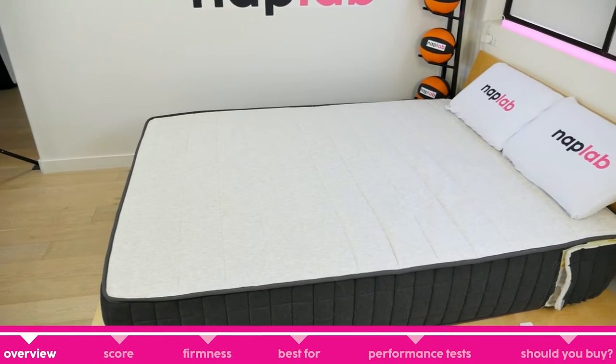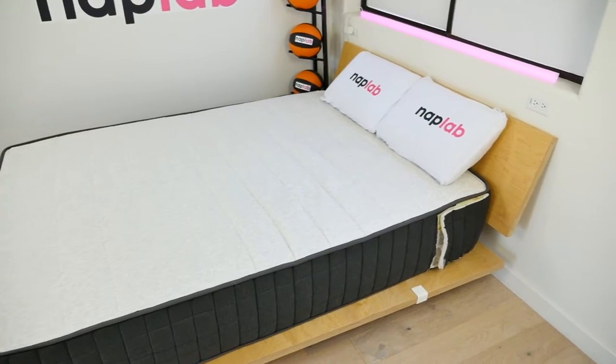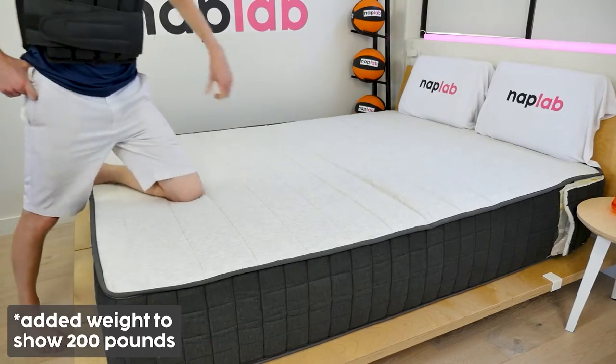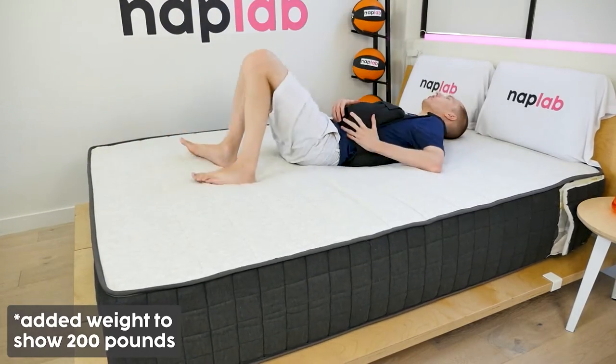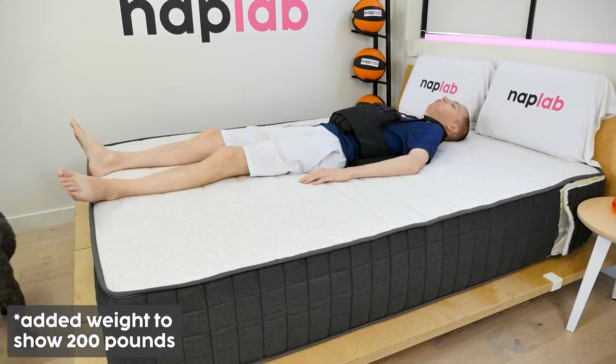We'll start with an overview of the Helix Plus mattress — who it's best for, what it feels like, and why you might want to buy it. The Helix Plus mattress is a great option for heavier sleepers who are looking for more support than what a traditional mattress may be providing.